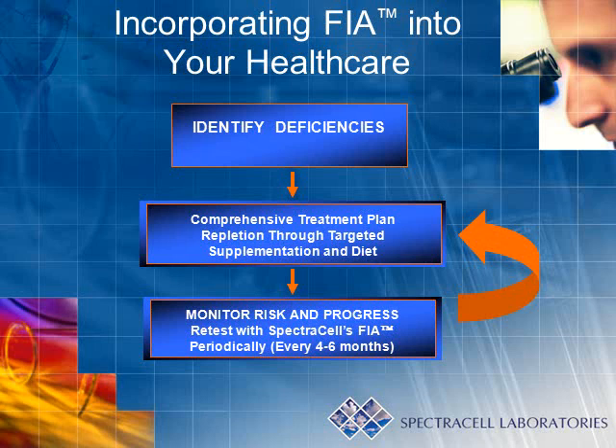Incorporation of micronutrient testing into your personal healthcare is a simple approach. The first step is to identify your needs by having the testing performed — it is a routine blood draw. Second, contact the clinic so that we may work with you to set up a comprehensive treatment program incorporating both dietary and nutritional repletion recommendations. Lastly, retest after four to six months of care to ensure that your nutrient levels have been restored.